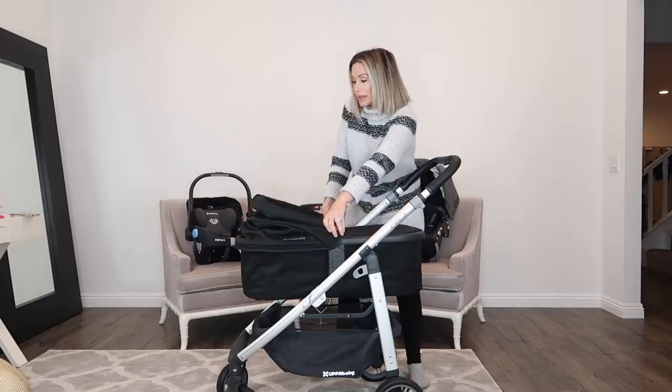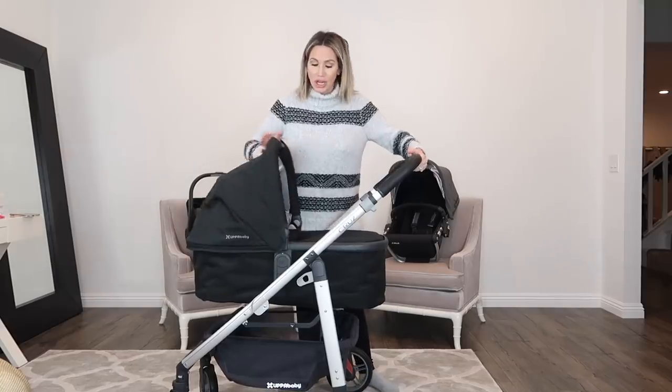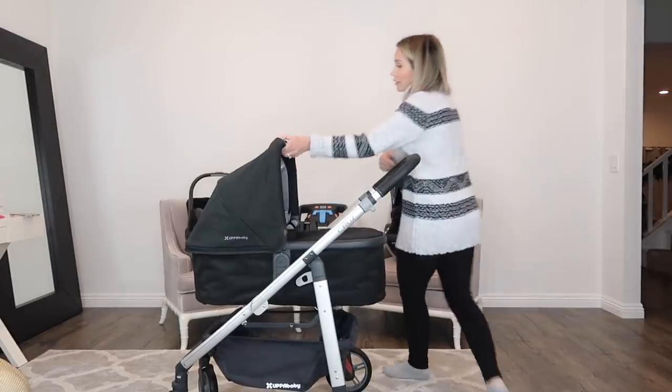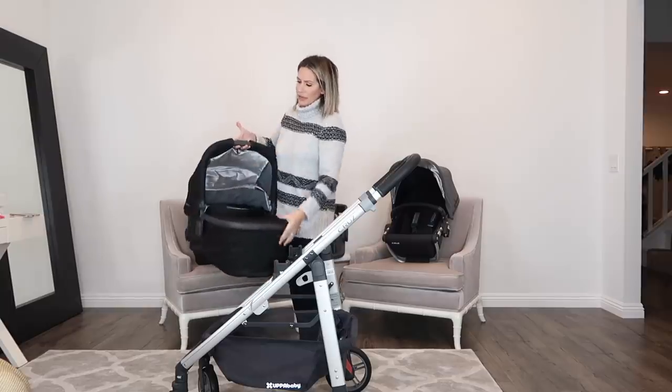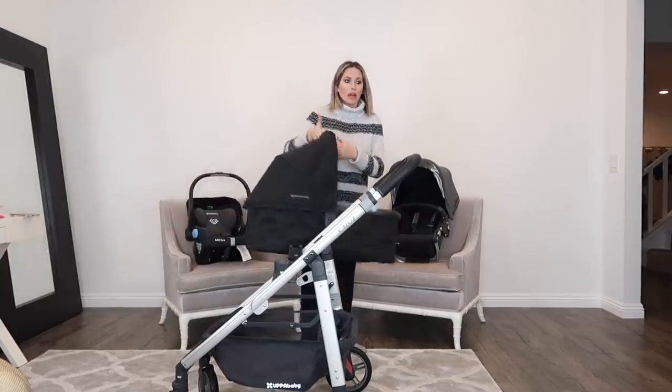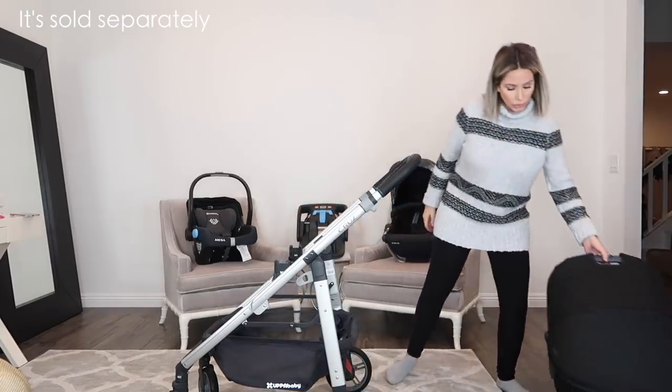Also this top part, the little canopy, is easy to just go back down if you wanted to lay it that way. I just really love how easy it is. I also love how easy it is to just take this off if you wanted. There are other attachments that UPPAbaby makes that you can use in the house — like it has a stand it comes with, so that's pretty cool.